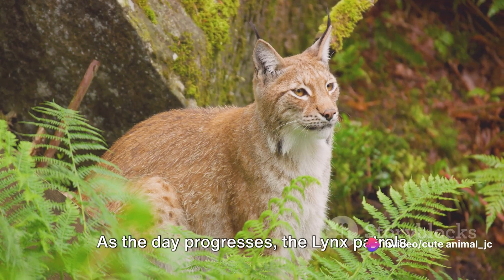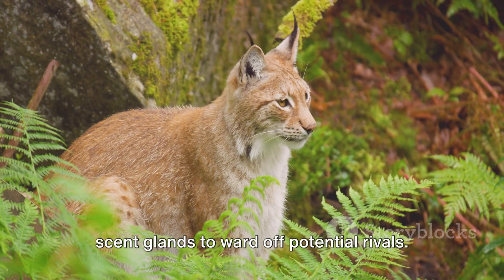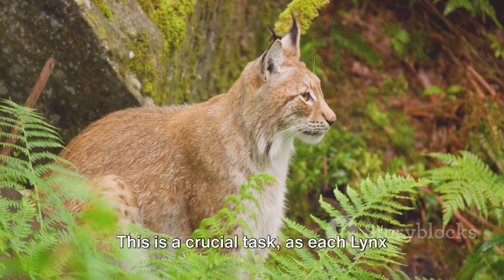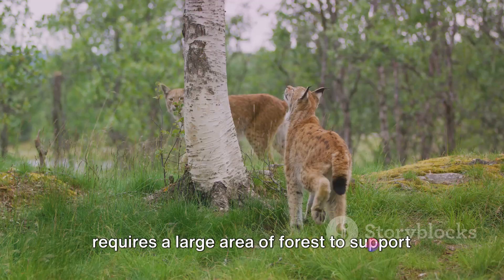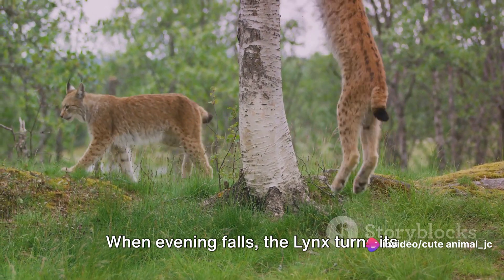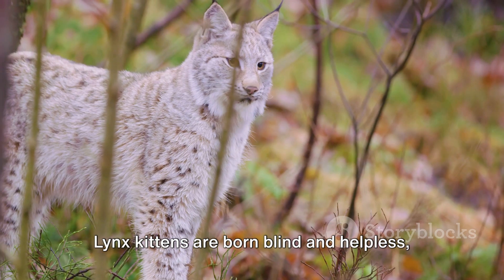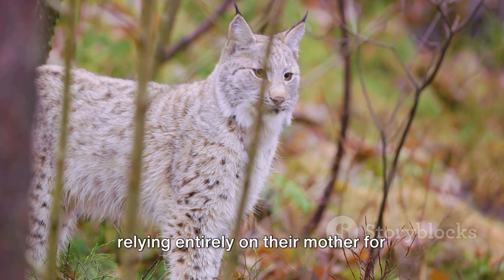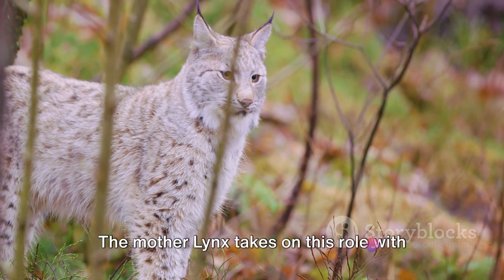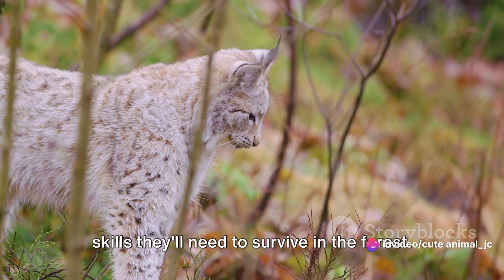As the day progresses, the lynx patrols its territory, marking boundaries with scent glands to ward off potential rivals. This is a crucial task, as each lynx requires a large area of forest to support its dietary needs. When evening falls, the lynx turns its attention to its young. Lynx kittens are born blind and helpless, relying entirely on their mother for protection and nourishment. The mother lynx takes on this role with dedication, teaching her kittens the skills they'll need to survive in the forest.